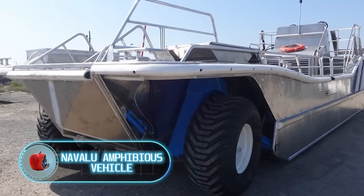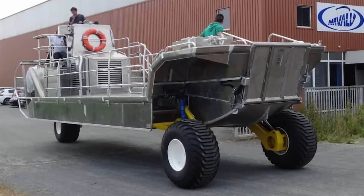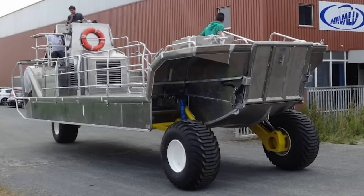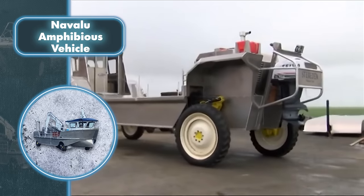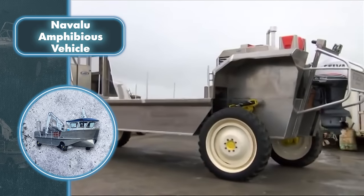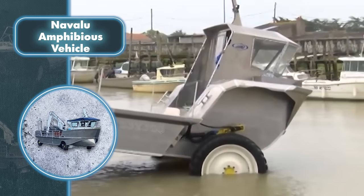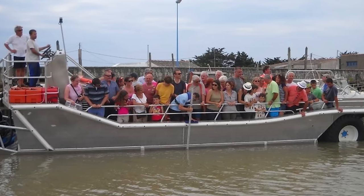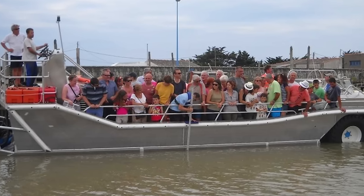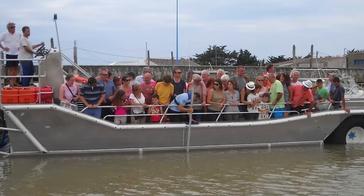Navalu Amphibious Vehicle. This unconventional mode of transportation might leave you scratching your head initially, but its distinctive features are the secret to its remarkable adaptability. Whether you're looking to take people on a scenic land tour or transport a variety of goods, including containers and even smaller vehicles, it's up for the task. This amphibious boat measures 36 feet in length and 10 feet in width, serving as a versatile companion both on water and on land.